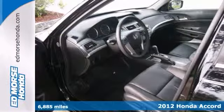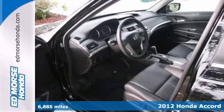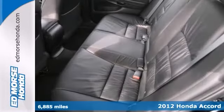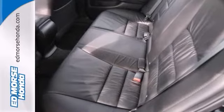You can't go wrong with this 2012 Honda Accord SE. Treat yourself to savings with this low-priced Accord. Receive two warranties and many other benefits when you check it out today.